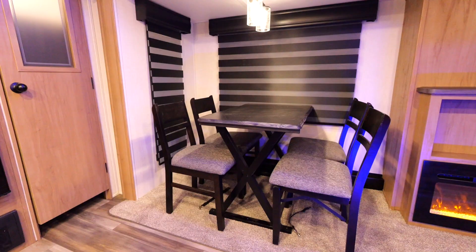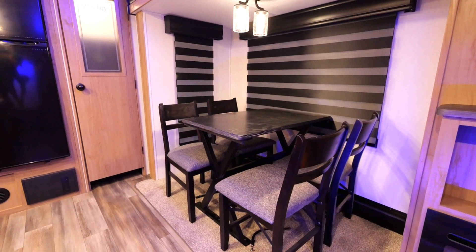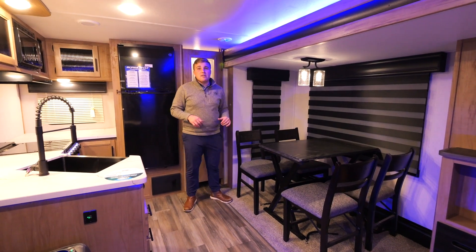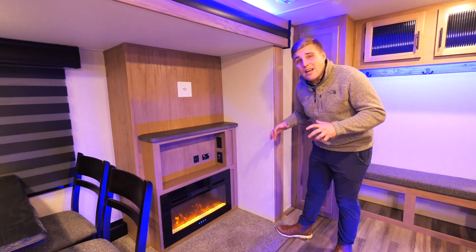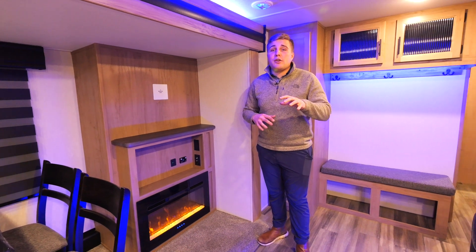Across from the kitchen, we have our table and chairs. Two of the chairs have awesome card storage below. In the main living room windows, we give you the zebra shades — they give you the ability to black out your windows, let some light in, or use the full ability of those massive outside windows. Right next to your table and chairs, you have your entertainment system with storage and a standard 5,200 BTU fireplace that'll heat you right out of the coach.